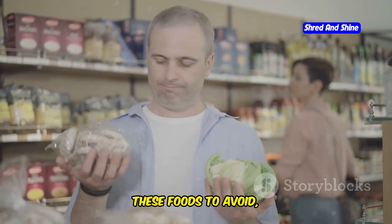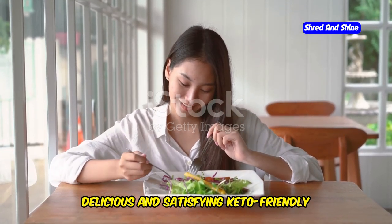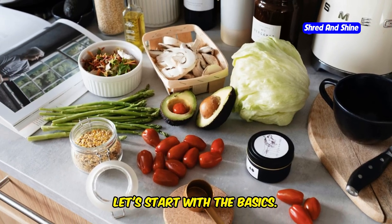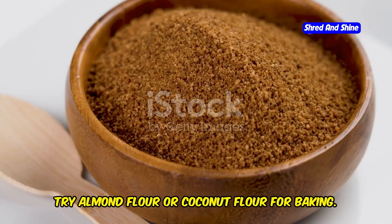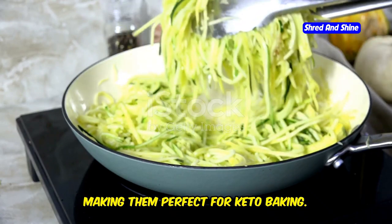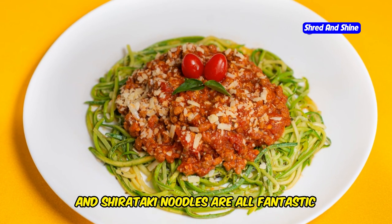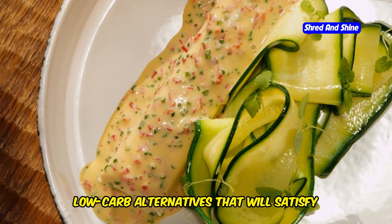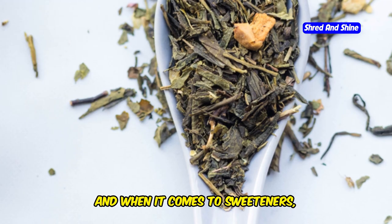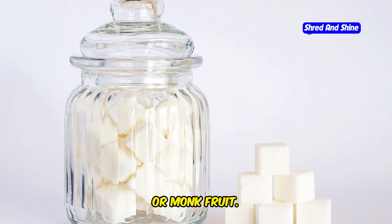Now I know what you're thinking — with all these foods to avoid, what on earth can you eat on keto? The good news is that there are tons of delicious and satisfying keto-friendly alternatives out there. Instead of wheat flour, try almond flour or coconut flour for baking. These grain-free flours are low in carbs and high in fiber, making them perfect for keto baking. Craving pasta? Zucchini noodles, spaghetti squash, and shirataki noodles are all fantastic low-carb alternatives that will satisfy your pasta cravings without all the carbs.